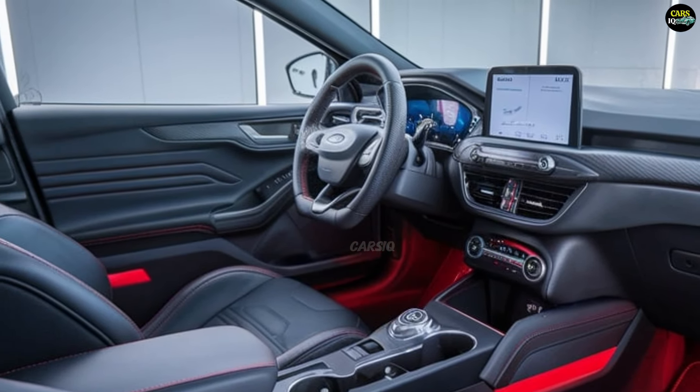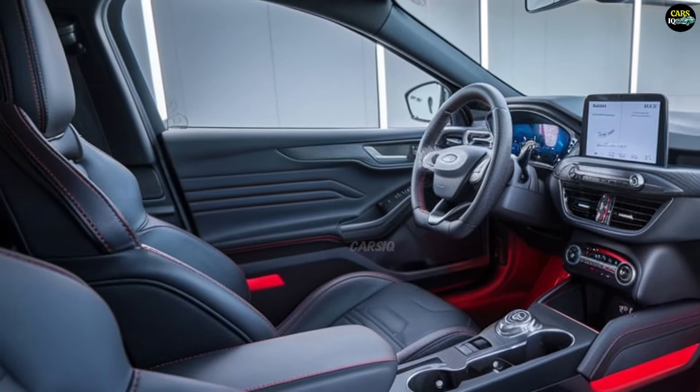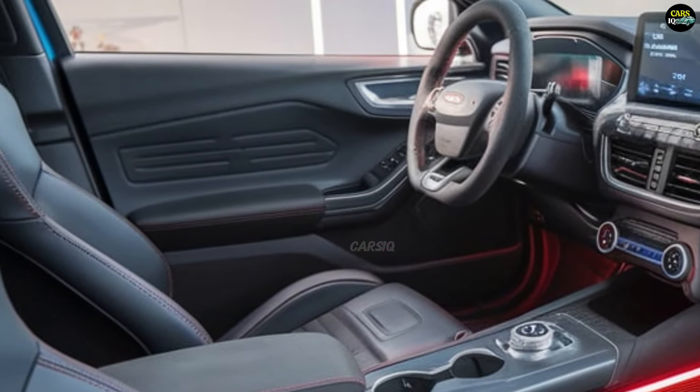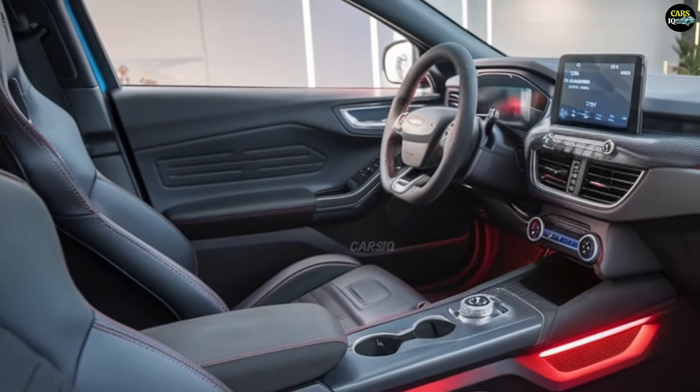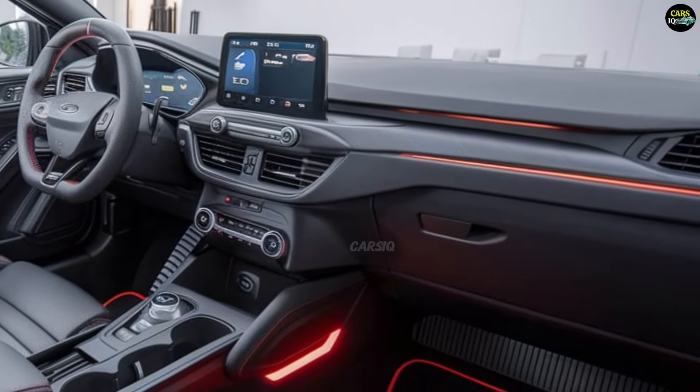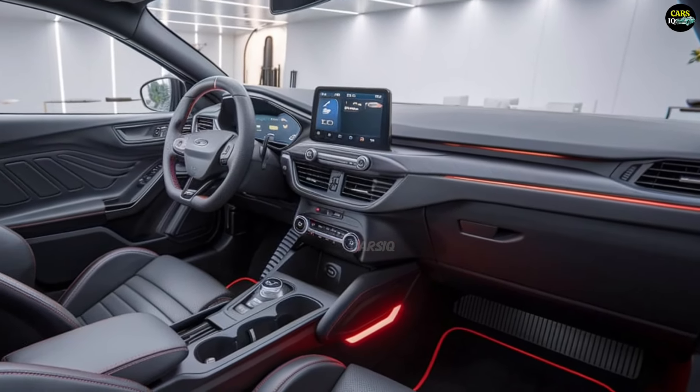At the center of the dashboard is a large high-resolution touchscreen featuring Ford's updated SYNC infotainment system. This system offers seamless smartphone integration with Apple CarPlay, Android Auto, and built-in Wi-Fi connectivity.